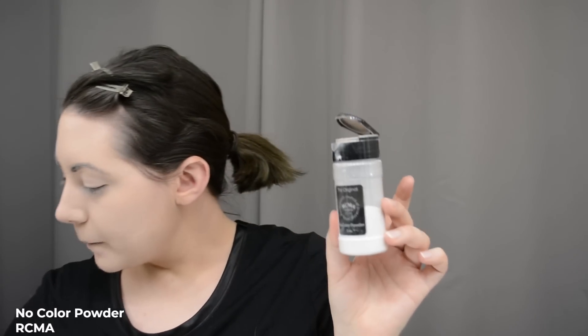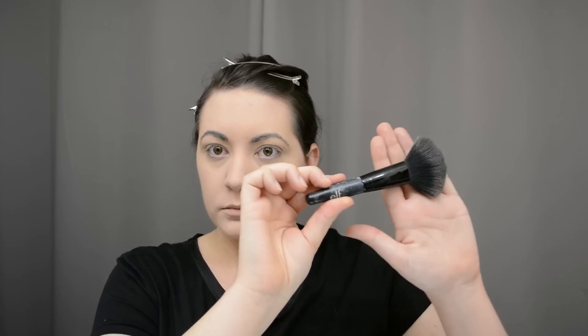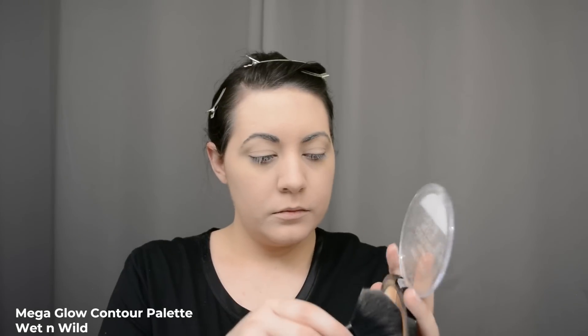I set everything with RCMA No-Color Powder, which I discovered through YouTube and Kathleen Lights — this huge container lasts forever. I pat and smooth that on with an old Lancôme brush. Then I have an ELF fan brush and I'm going to use it to do a tiny bit of contouring using the Wet n Wild 'Dulce de Leche' palette, another Kathleen Lights recommendation. I get a little on the fan brush and try to find my cheekbones.